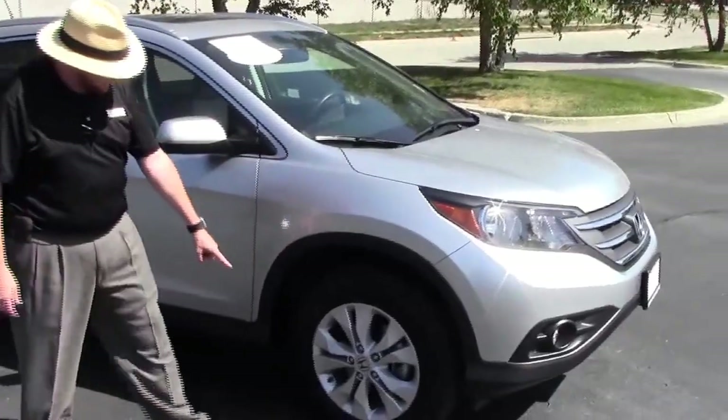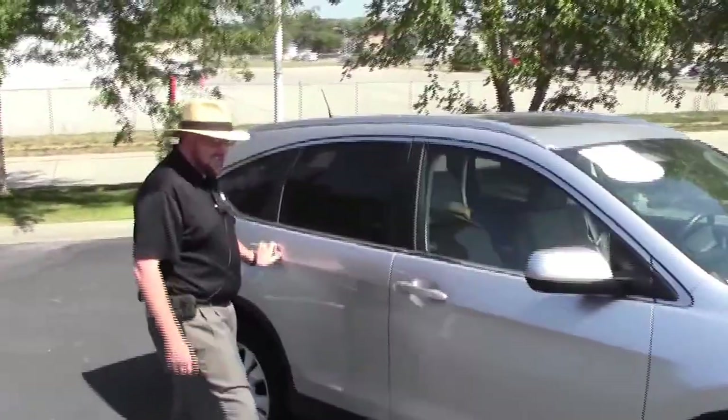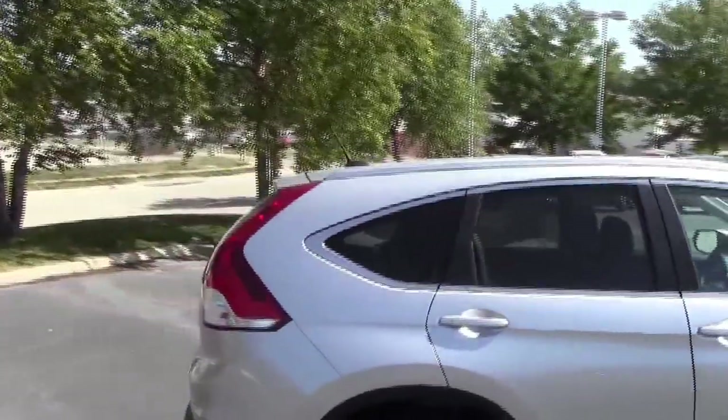17-inch alloy wheels with lots of tread on the tires, breakaway mirrors, reinforced steel door beams, dyed rocker panels to help protect against rock chips, solar-tinted glass. It is certified, so you get the remainder of the factory warranty,